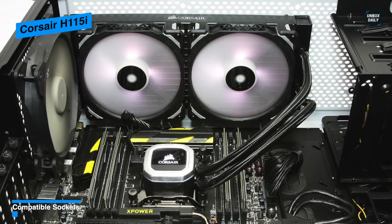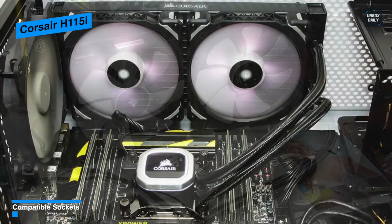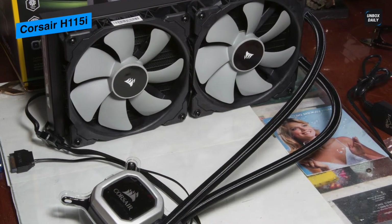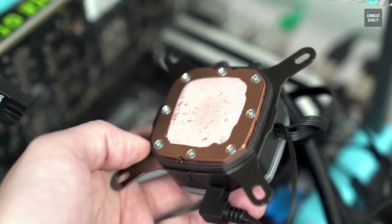You can sync all your Corsair peripherals like mice and headphones to create a unique setting with a variety of colors and effects. And with a black sleeve low-permeation rubber tubing, it can connect the copper-plated CPU to the radiator, ensuring a proper seal between both components for optimal performance.